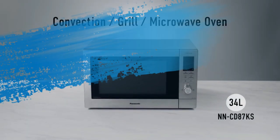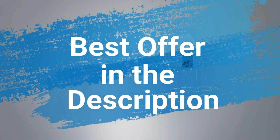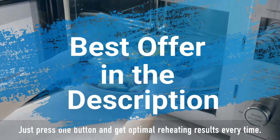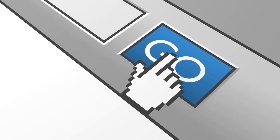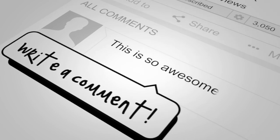There you have it — those are the best microwaves to buy right now. As promised, click on the link in the description to find the best offer straight away. You can also check out our price tracker in the description to receive an alert when the price drops. If you loved this video, please hit the like button, share with a friend, and subscribe. Thanks for watching.